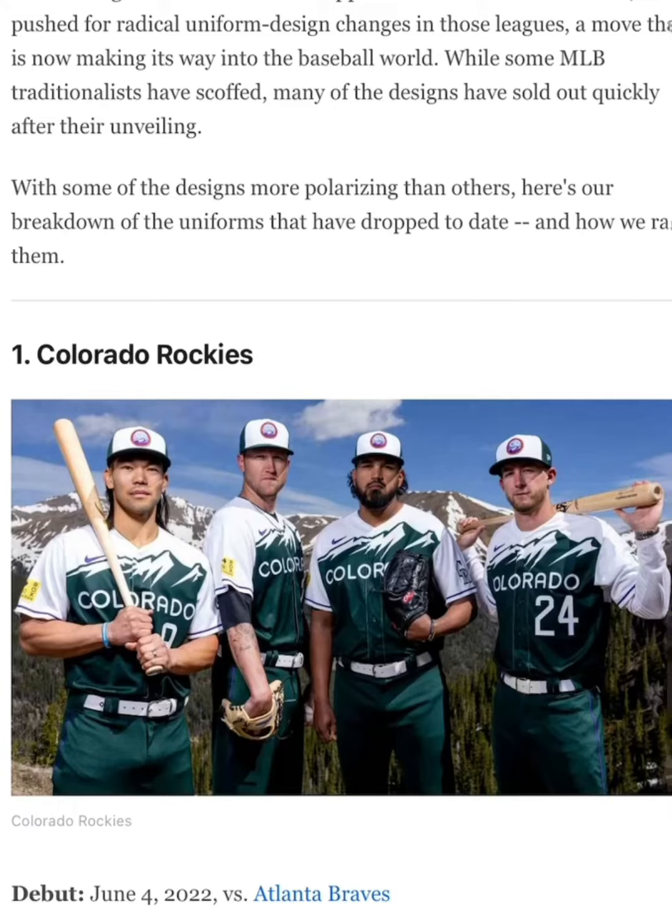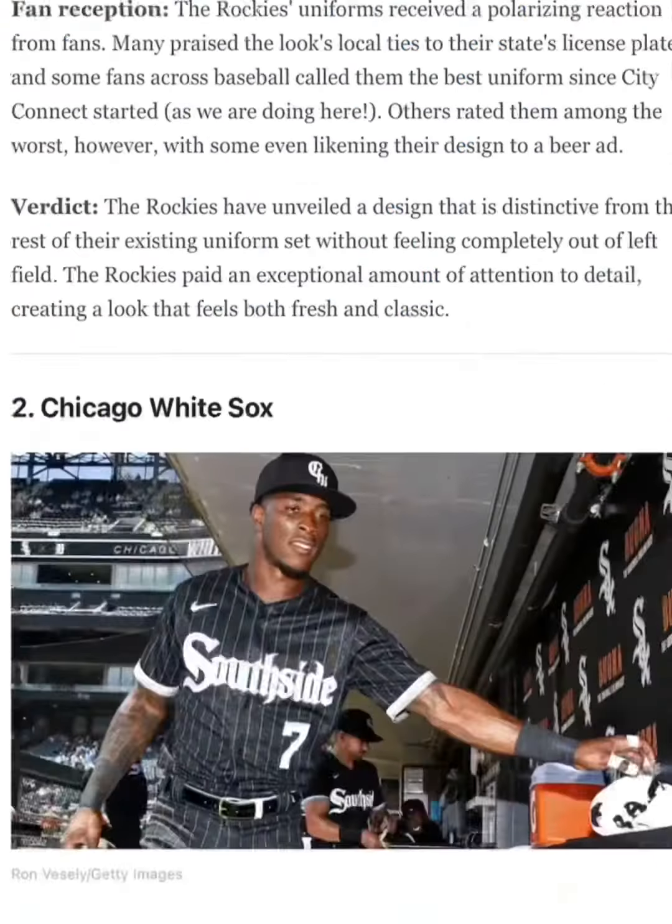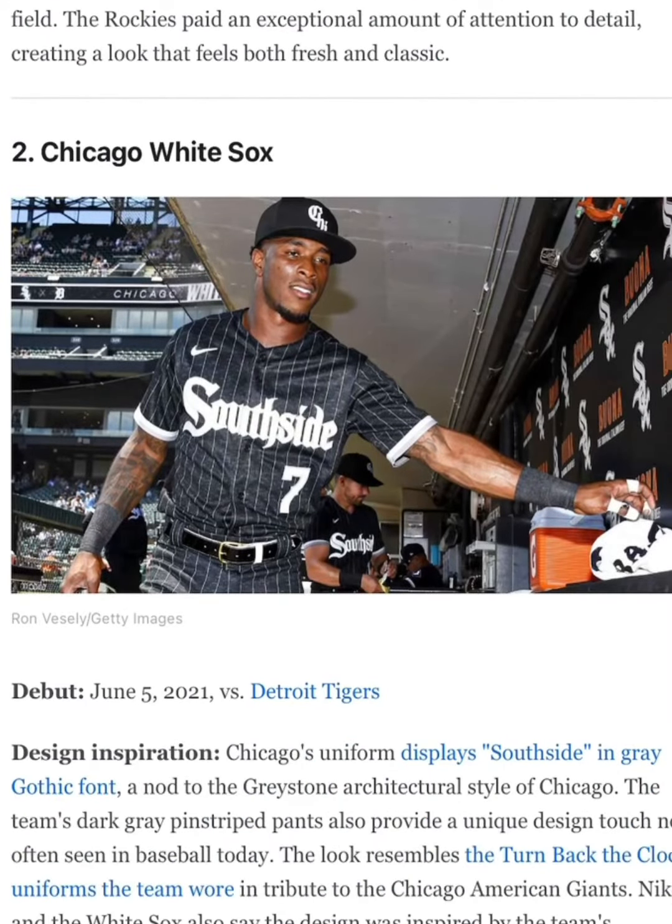So I'm going to do Colorado Rockies. I'm going to rate that a 6 out of 10. I really like the mountains on the jerseys. Then the White Sox — I like how the pinstripes in the south side, so I'll rate that a 7 out of 10.